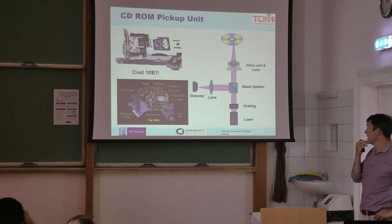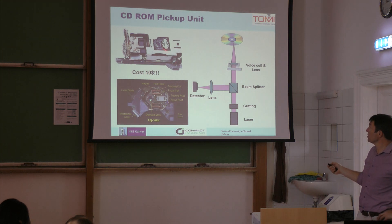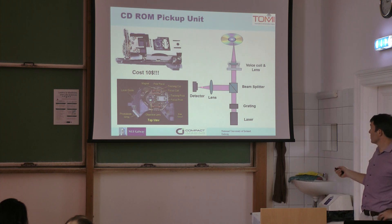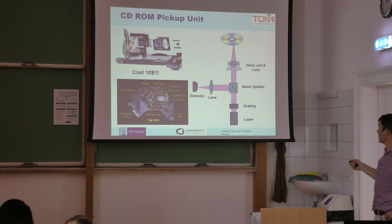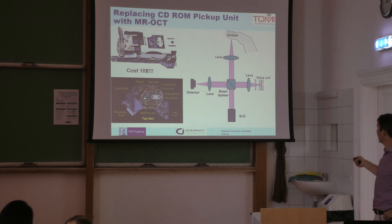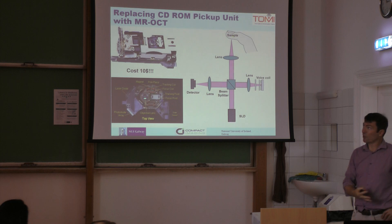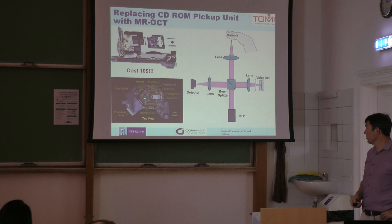The idea is to have a very small device that can be integrated into a mobile phone, or at least attached to a mobile phone. We base this on the idea that the parts can cost as little as $10, drawing on something already on the market that is very similar: a DVD pickup drive. It has all the same components — a moving voice coil with a lens, a laser, a grating and a beam splitter, a lens and a detector. Our device is almost the same: superluminescent diode, beam splitter, lens, and we're looking at a sample rather than a CD or DVD.